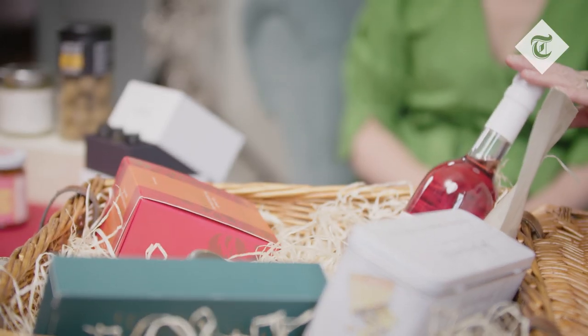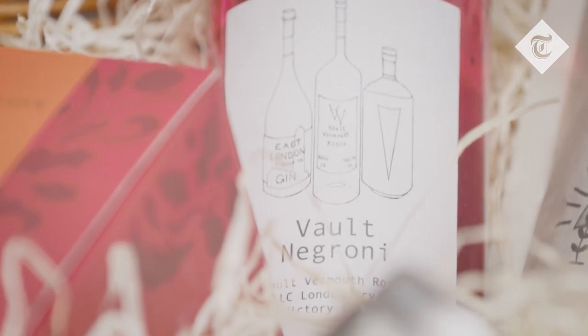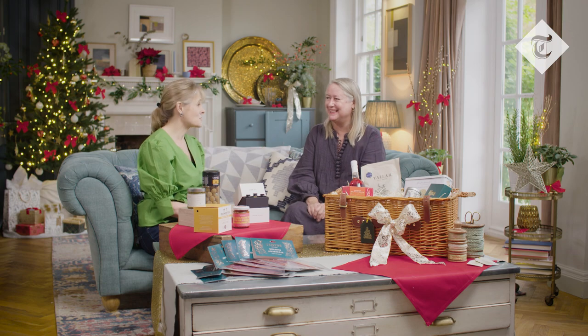Instead of the traditional port, I thought I'd have something a little more à la mode, which is a pre-mixed Negroni from a lovely company called Vault. Open it up, pour over ice with a slice of Christmassy orange you've got lying around, and the party gets started. Gorgeous — and gorgeous after a meal as well.